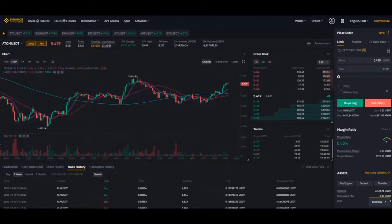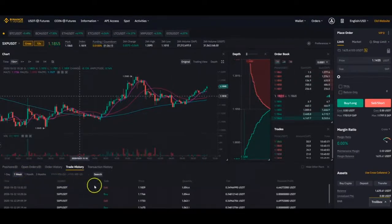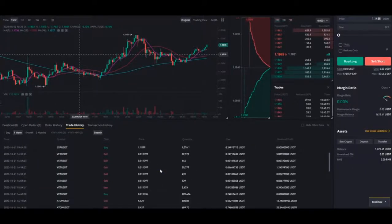Let me switch to the second one. This is the second one. Trade history for one week — check it out. It does various trades with some very nice results.